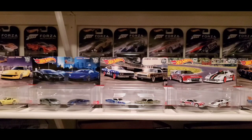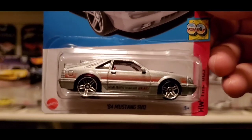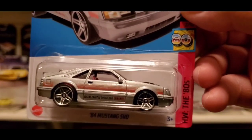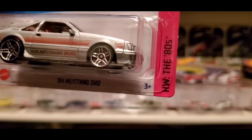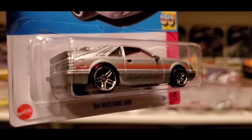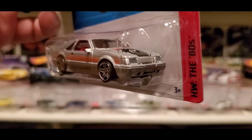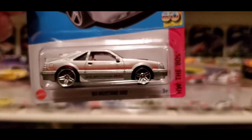And here's the 1984 Mustang SVO, part of the 80s series as well. This came out last year as a first edition and was also a Super Treasure Hunt last year. Now we have it in the Hot Wheels 80s series — this is 2 out of 10. So there are 8 more cars to see in this series; I can't wait and I'll probably get all 10. This one's really nice.